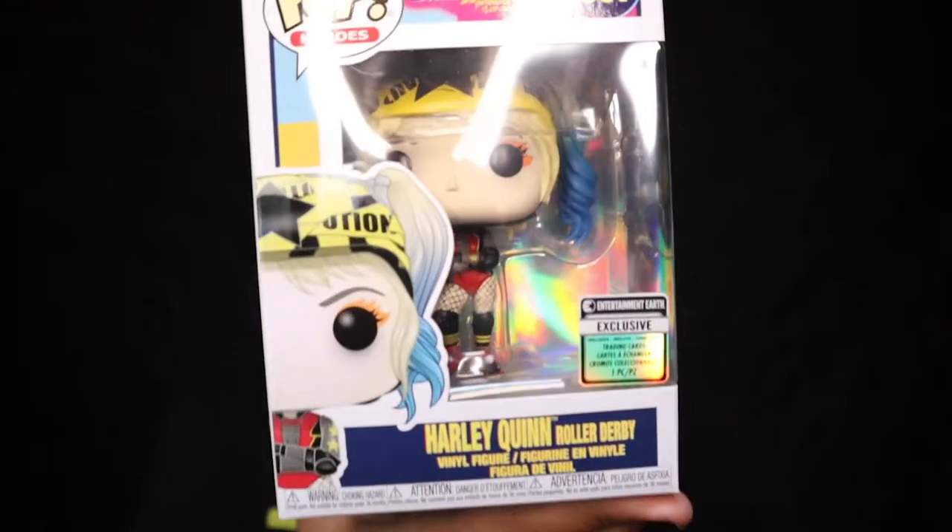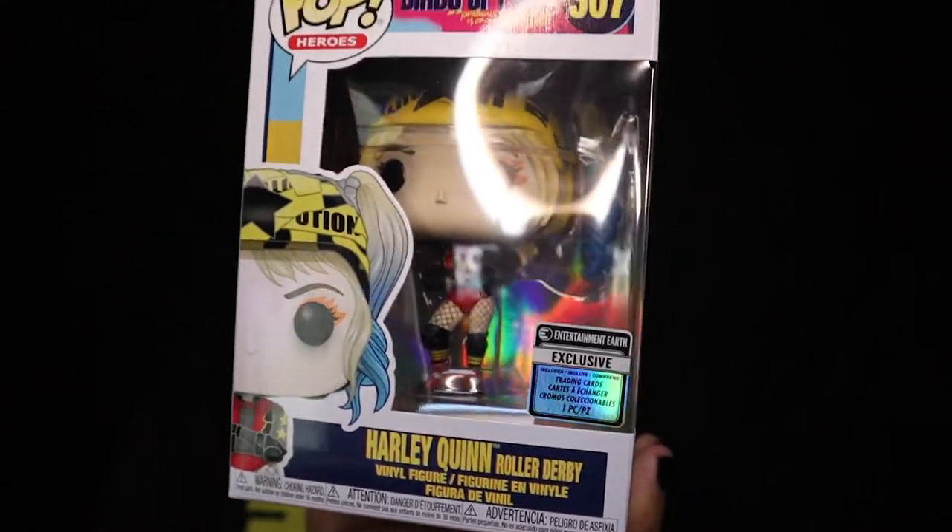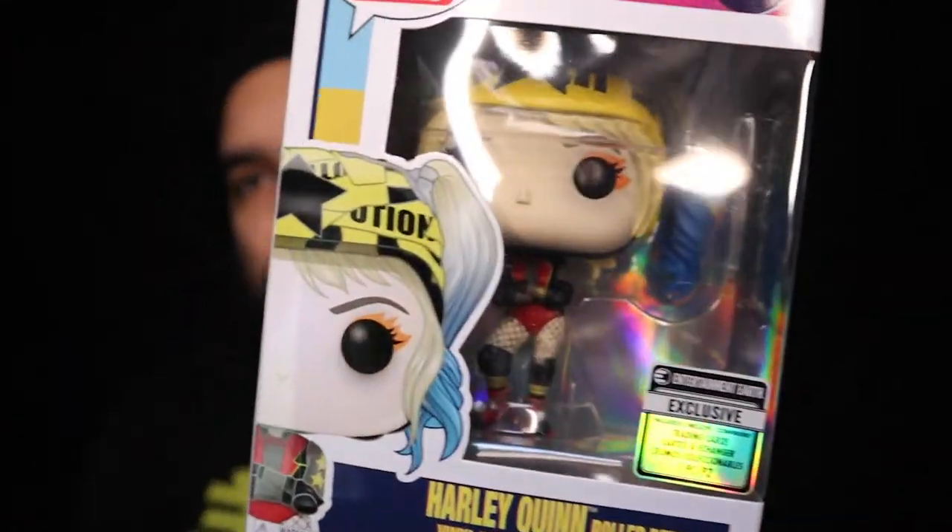Here's our other one from box two. There's the sticker — it's an Entertainment Earth exclusive that includes some trading cards. This is the Roller Derby Harley Quinn from Birds of Prey. I haven't seen that movie yet, but I'm stuck at home so I might as well watch it. Those are pretty cool — nothing too wild but definitely rad. I'm not sure if I'll keep both, but they're pretty badass.